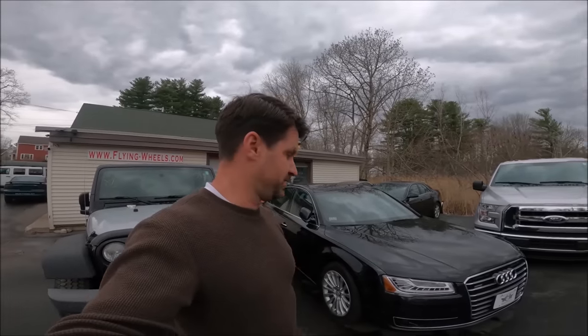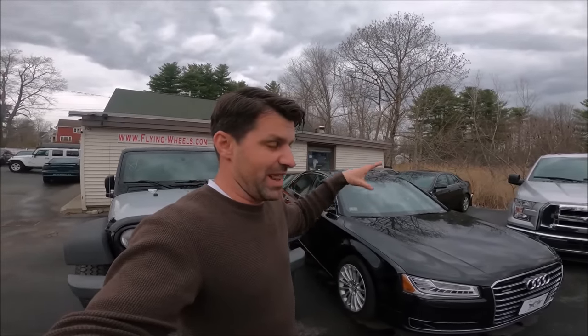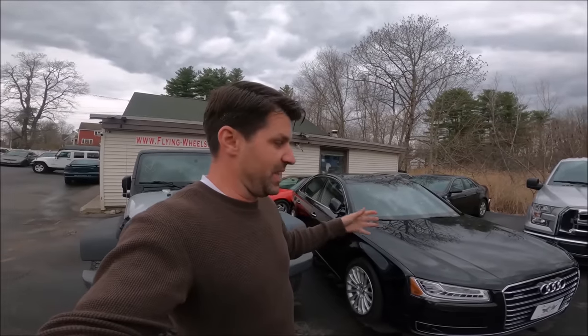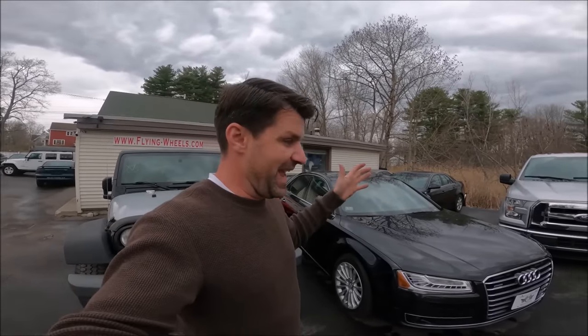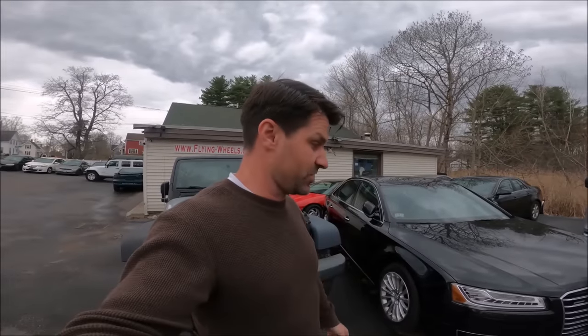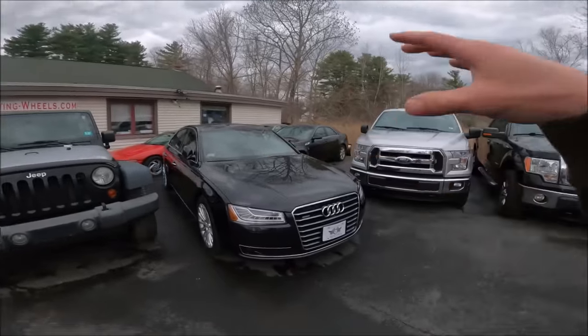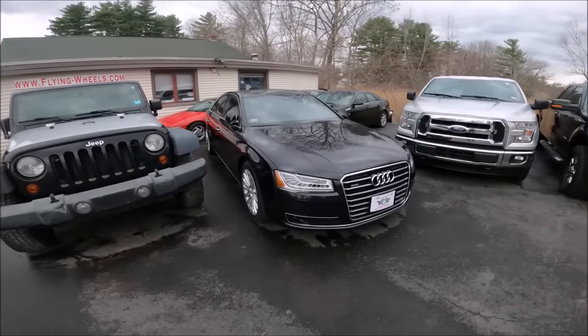Not only did we just sell the Bentley, but today we also sold my Audi A8 — I love this car. I wasn't worried about selling the Bentley because I had this car and I love it more than the Bentley. But now we sold both — the Bentley and the Audi sold for $30,000. So we're going to go car shopping in the next video because I love my toys and I can't not have something.